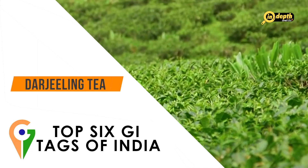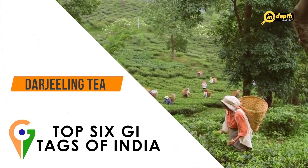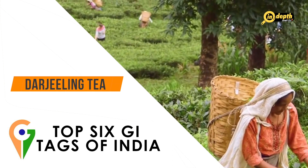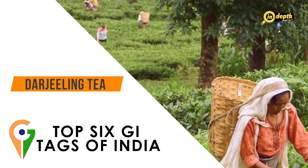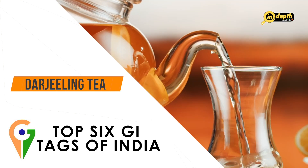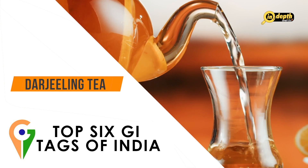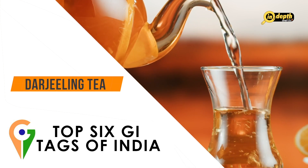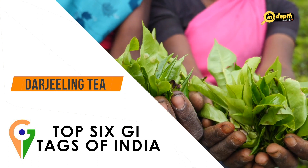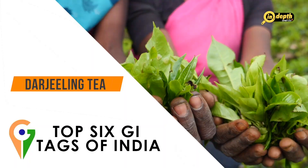Darjeeling Tea is a premium variety of tea grown in the Darjeeling district of West Bengal, in the foothills of the Himalayas, at an altitude of between 3,000 and 8,000 feet above sea level. The unique flavour and aroma of Darjeeling Tea are attributed to the region's soil, climate and altitude. The tea is often described as having a muscatel flavour, which is a unique combination of sweet and tart notes, and is also known for its light colour and delicate body.